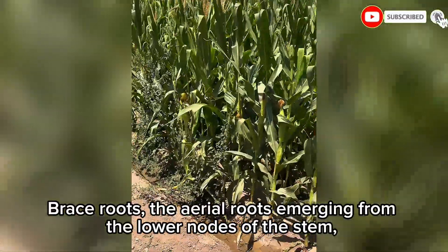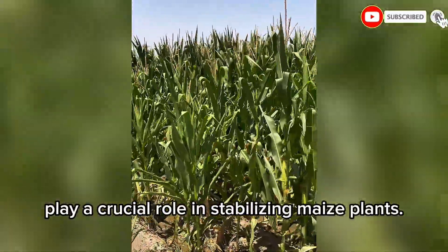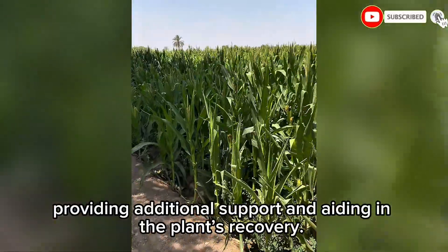Brace roots — the aerial roots emerging from the lower nodes of the stem — play a crucial role in stabilizing maize plants. After lodging, these roots can grow into the soil, providing additional support and aiding in the plant's recovery.